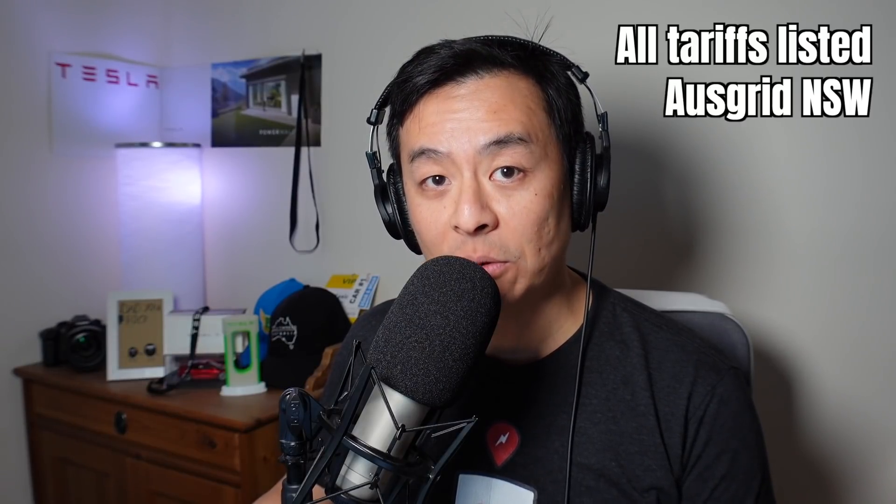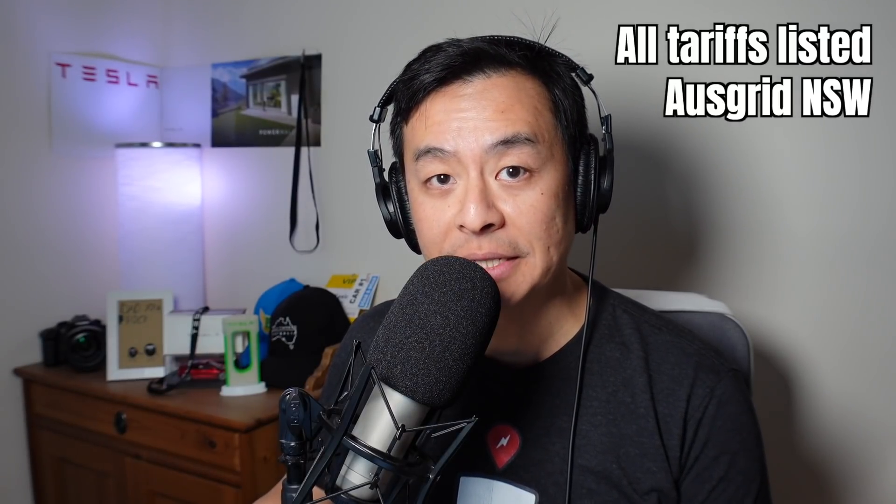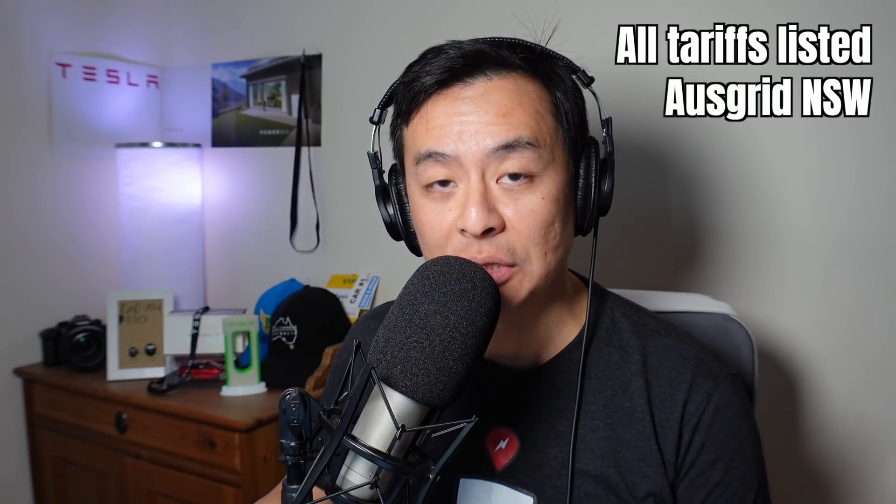Welcome back. As I said, we are comparing all the electric vehicle charging plans currently available in New South Wales, Australia, as of July 2021. I'll try and do an update of these EV charging plans every three months, basically whenever I get a power bill. Those of you who have been following me will know that I've got two electric vehicles — a Tesla Model 3 and a Tesla Model S. We live in Sydney, Australia, with a family of four, and we've also got a heat pump hot water system as well as a swimming pool running a pool pump 12 months of the year.